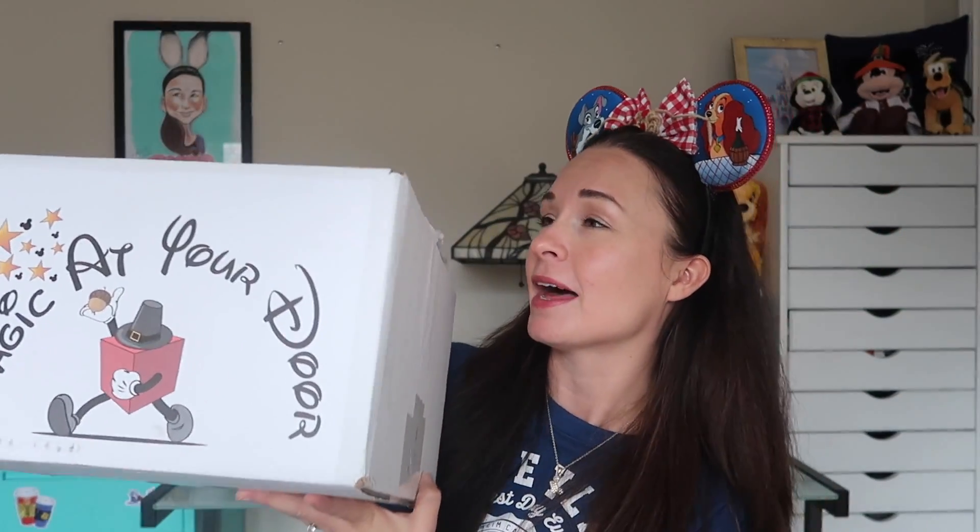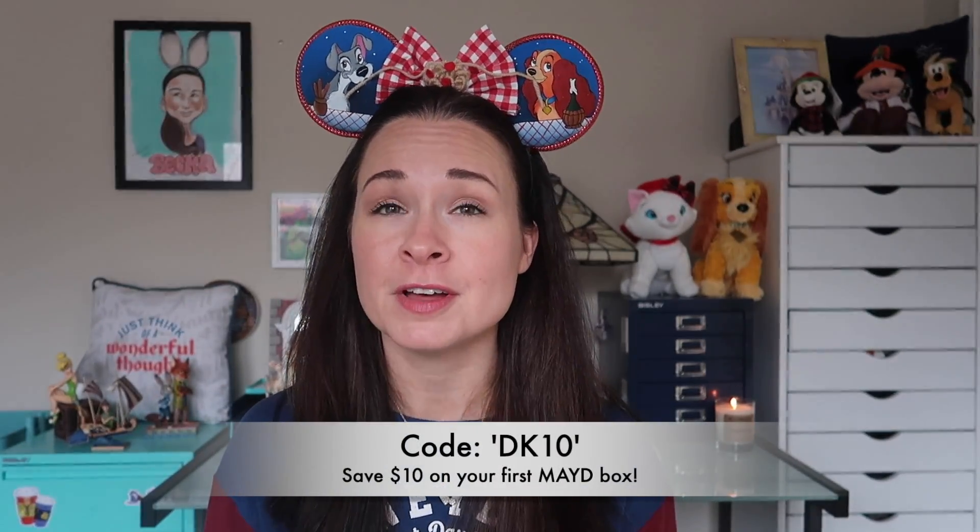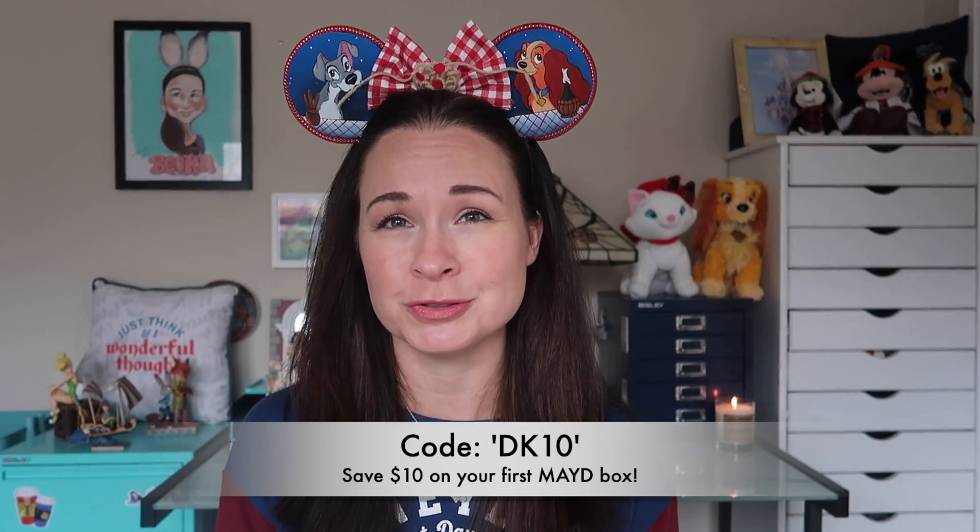I am excited to share with you today the Disney subscription box company that I have been with the longest. I've been subscribing to Magic at Your Door for over two years. I have my latest monthly box, which has been recently upgraded, and also this little mini box called A Touch of Magic — a new product rollout from Magic at Your Door at a much lower price point. I'll leave a link to their website and a coupon code to save $10 off your first monthly magic box in the description.